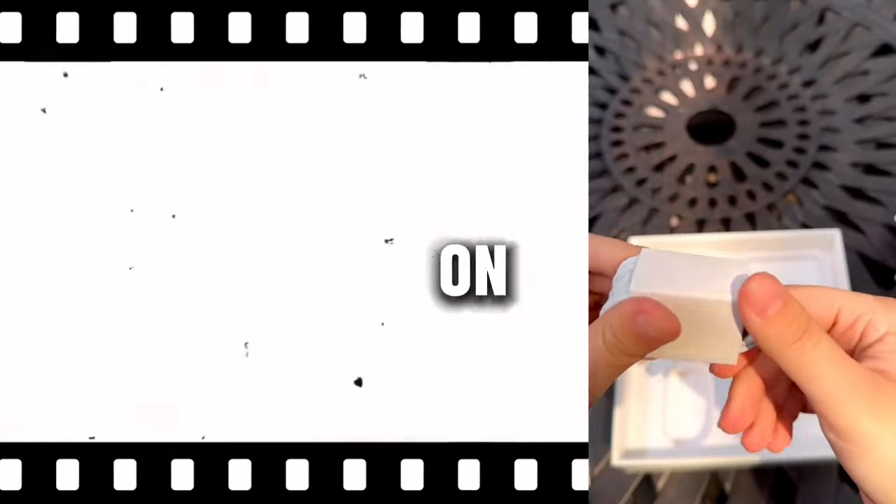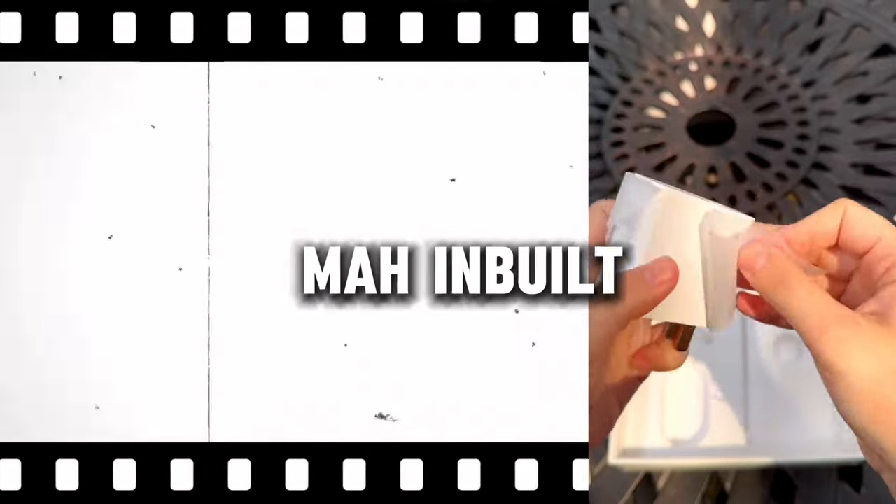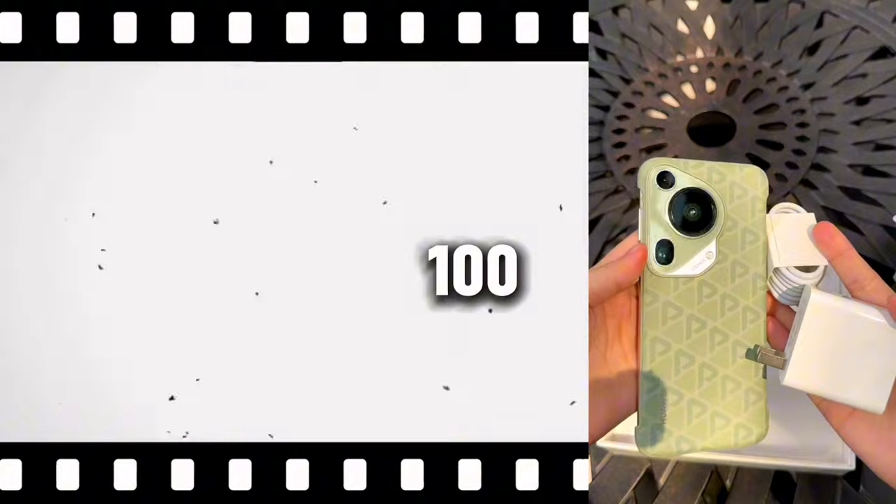Another great feature on this phone is that it comes with a 5200mAh built-in battery and also comes with a 100-watt charger, which means that charging will be very fast compared to the iPhone. It also comes with 80-watt wireless charging, so if you use wireless charging it will charge very fast as well.